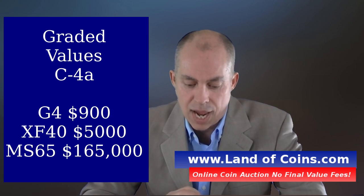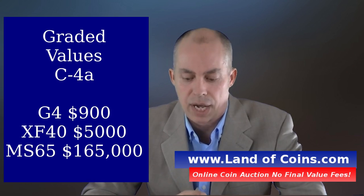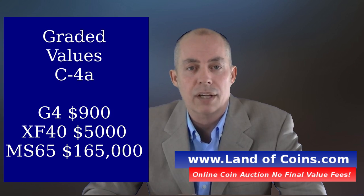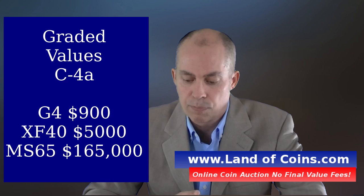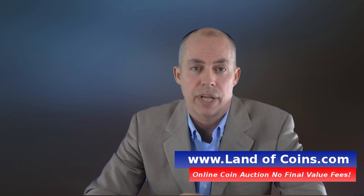If you have a C4A, where there's about 900 estimated in existence, a G4 grade would cost you about $900. Going into an XF40 grade, you're looking at about $5,000. And for an MS65 grade, you're looking at about $165,000 for that coin.